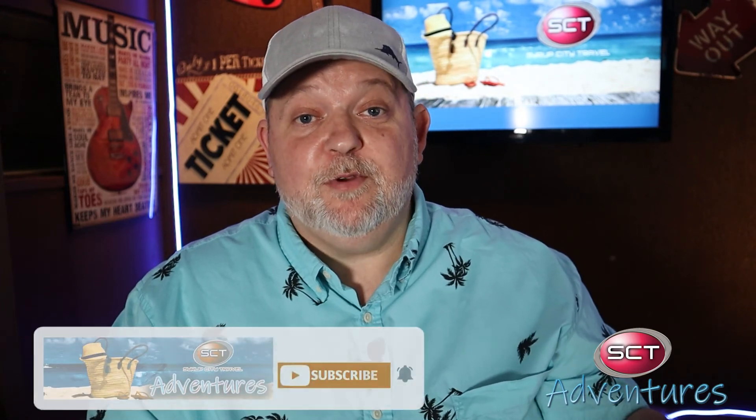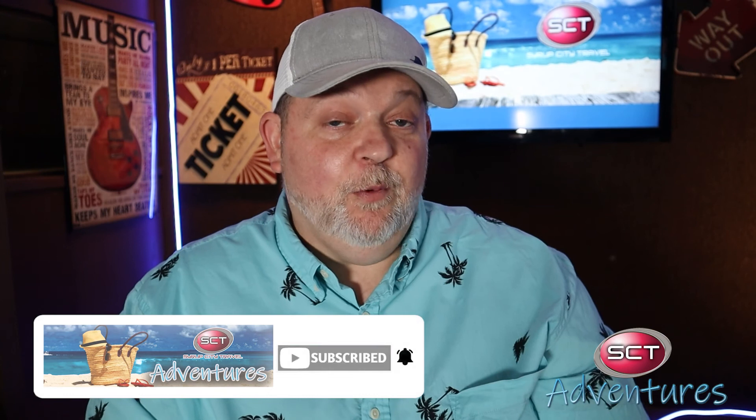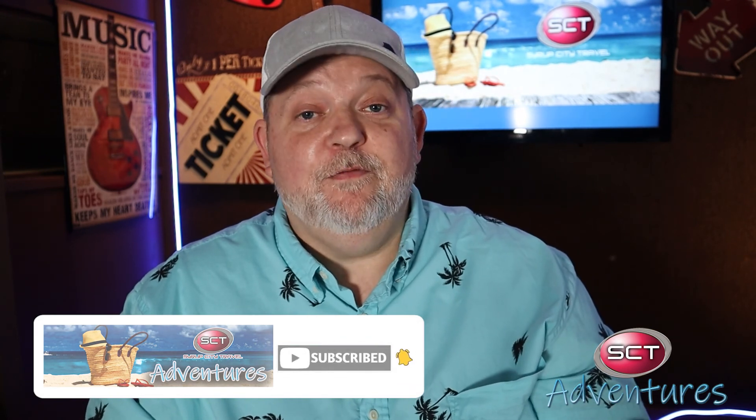If you have something that didn't make our top five that you think should be ranked higher, drop it in the comments section and let us know — let's get the conversation started. Once again, if you haven't subscribed, go hit that subscribe button and click the notification bell. I'm Greg from SCT Adventures — we love you guys, we appreciate you guys, and we'll see you in our next adventure.